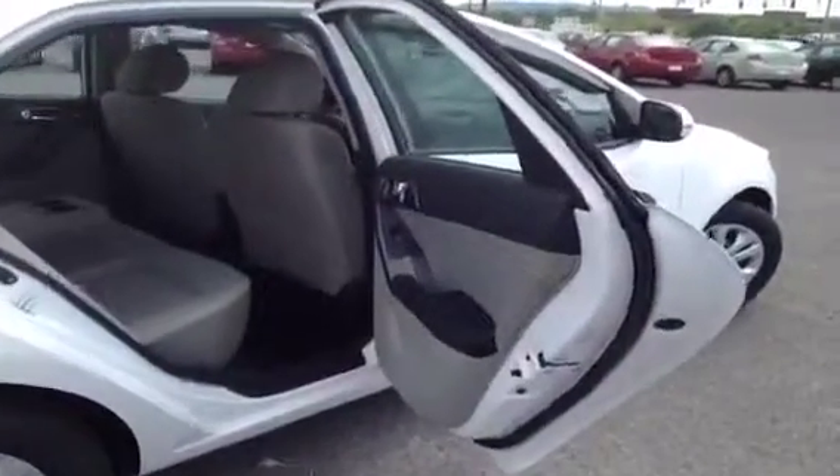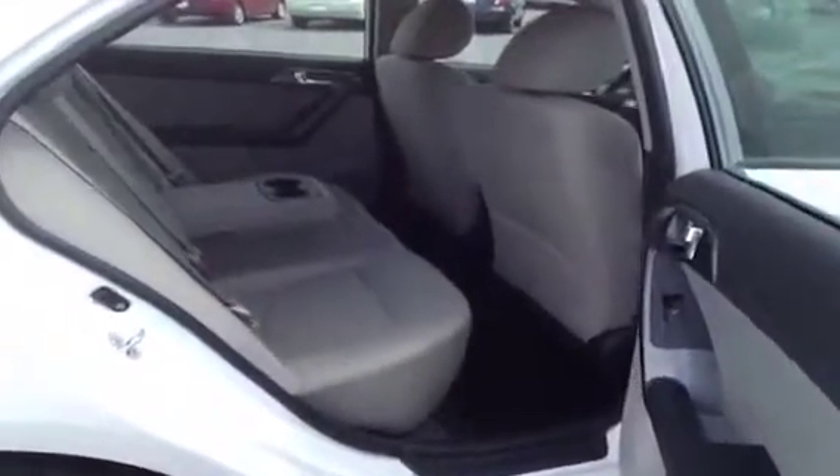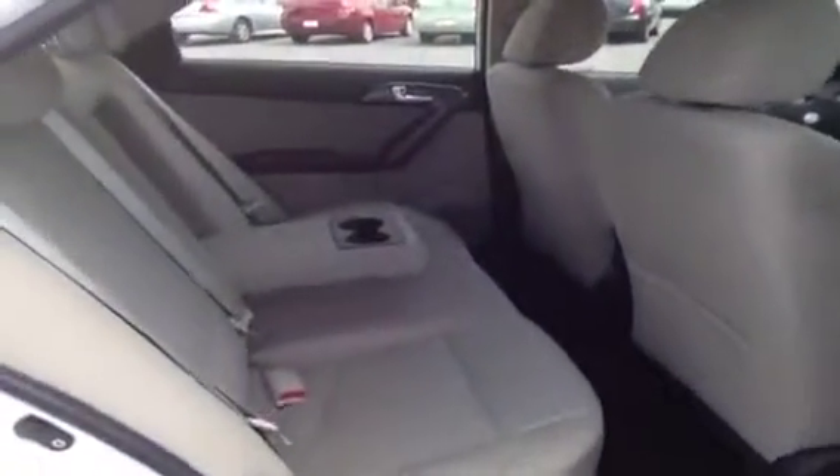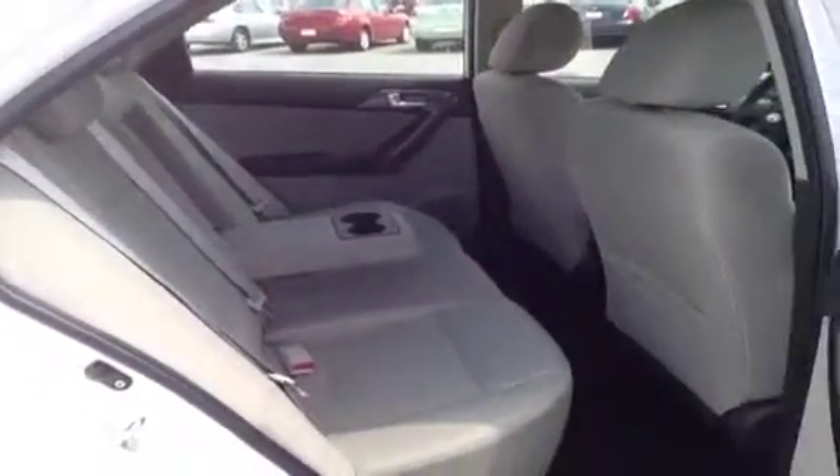Some additional comfort and safety features include child safety locks, rear latch system for child safety seats, center seat armrest with cup holders, side curtain airbags, and pass-through rear seating, which means these seats fold flat very easily for lots of additional storage.